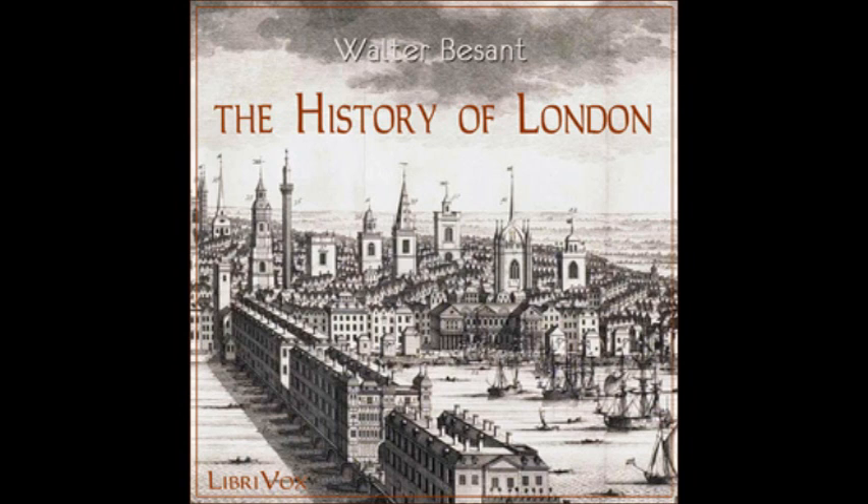A map of Elizabethan London drawn by one Agas, which is almost a picture as well as a map, shows us very clearly the aspect of the city. Let us lay down the map before us. First of all we observe the wall of the city. It is carefully drawn of uniform height with battlements and at regular intervals bastions.